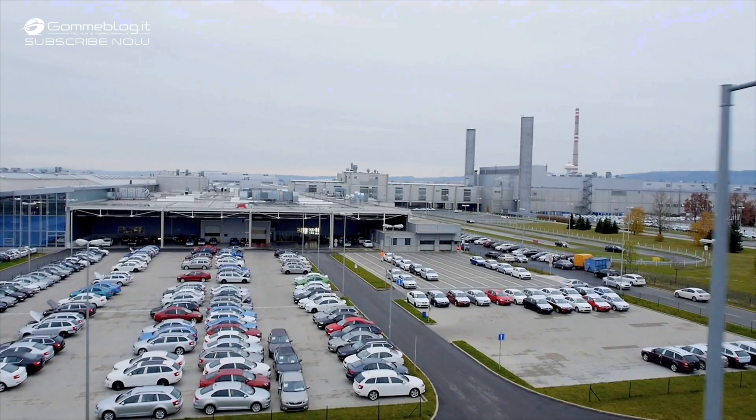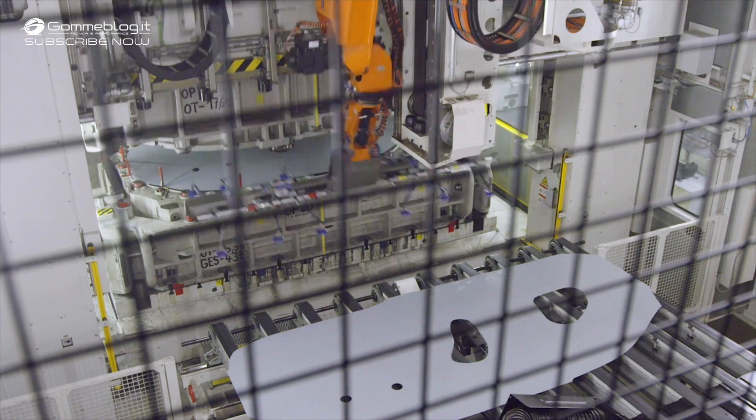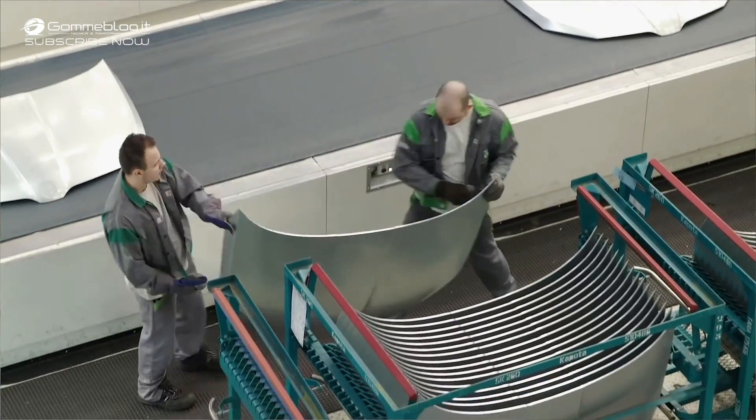Since the end of 2015, Škoda has been building a new, energy-efficient press shop at their main factory in Mladá Boleslav. The shop's new press line is designed to make extra-large parts, as the XL in the name suggests.